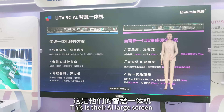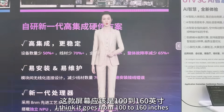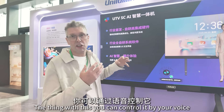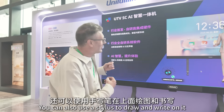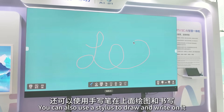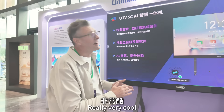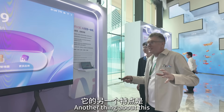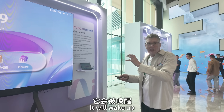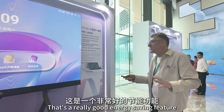This is their AI large screen, ranging from 100 to 160 inches. You can control it by voice, and also use a stylus to draw and write on it — it's a completely AI-interactive display. It's also intelligent: when you walk towards it, it will wake up, and when there's nobody in front of it, it goes to sleep. That's a really good energy-saving feature.